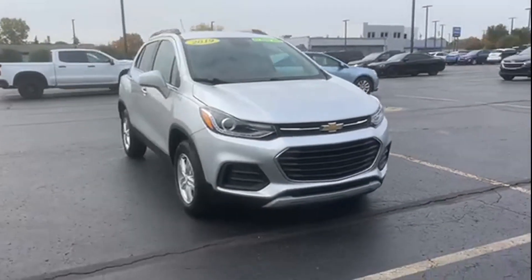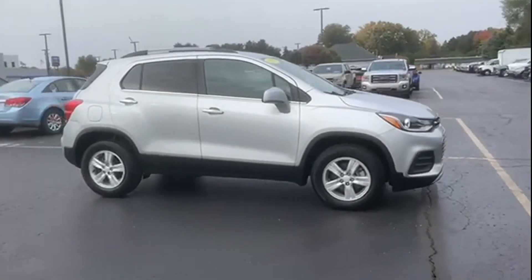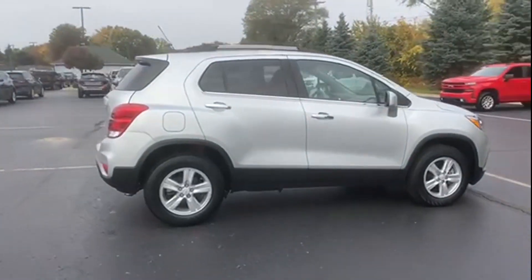2019 Chevrolet Trax. With less than 16,000 miles on the odometer, this SUV offers space as well as power and performance.